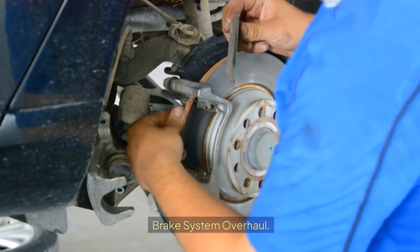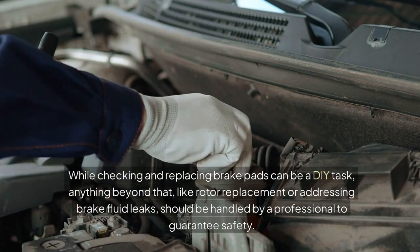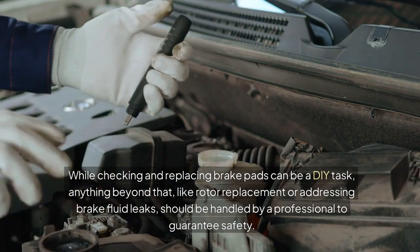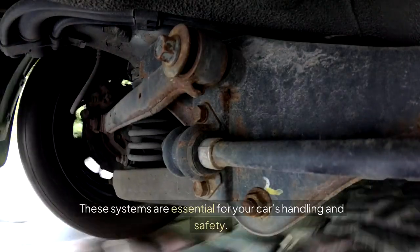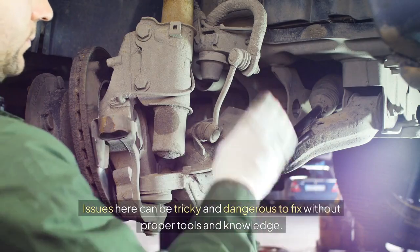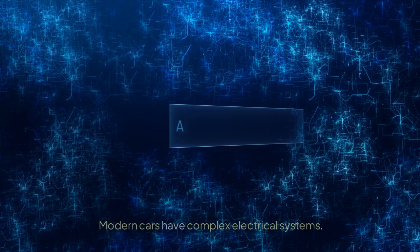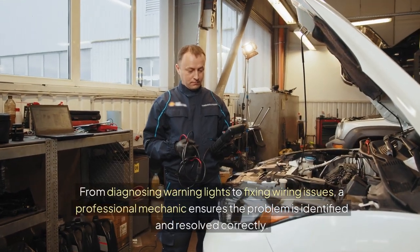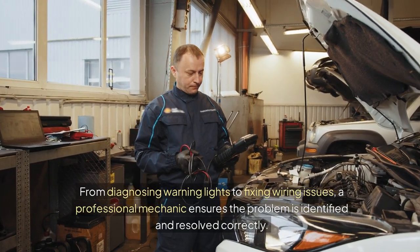Brake System Overhaul: While checking and replacing brake pads can be a DIY task, anything beyond that — like rotor replacement or addressing brake fluid leaks — should be handled by a professional to guarantee safety. Suspension and Steering Problems: These systems are essential for your car's handling and safety, and issues here can be tricky and dangerous to fix without proper tools. Electrical System Repairs: Modern cars have complex electrical systems, and a professional mechanic ensures warning lights and wiring issues are identified and resolved correctly.